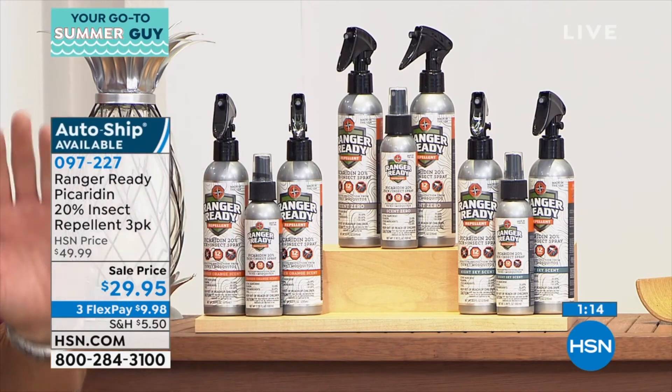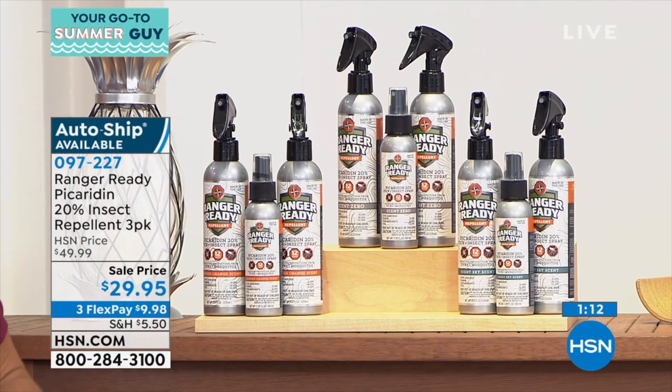Especially around your ankles with the no-see-ums — they always seem to get you down there. As for mosquitoes, they get you anywhere. Mosquitoes will sting you right on the face — they don't care. So use this wherever you need to. If you like outdoor activities like golf, tennis, or being out on your boat, it's a great idea to bring this along. We have about one minute left. Cindy, give me a quick once-over of what makes this so special.